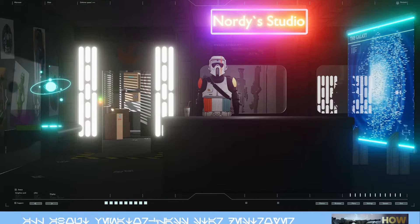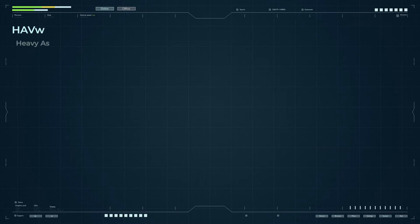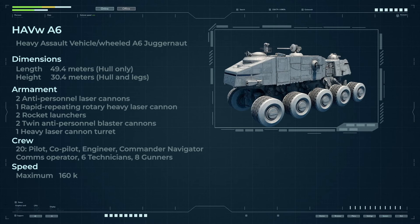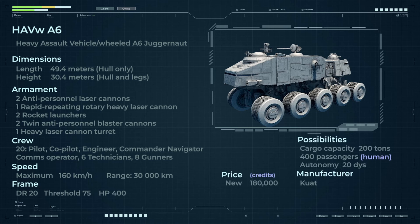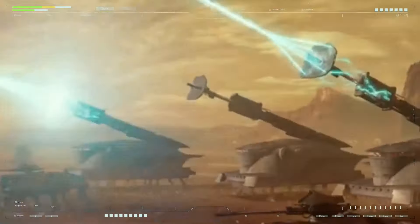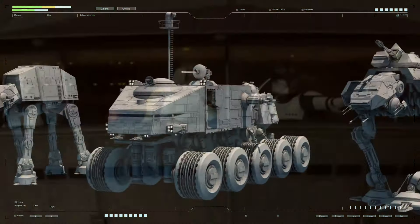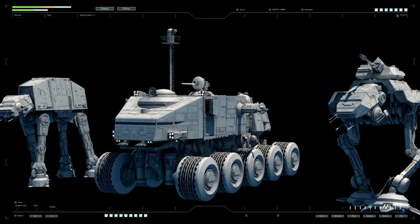The Juggernaut A6, an all-wheel-drive heavy combat vehicle, is the largest armored vehicle in the Juggernaut family and occupies a prominent place among the combat vehicles in service with the Grand Army of the Republic during the Clone Wars. This wheeled double-headed giant is one of the most fearsome and massive vehicles used by the Grand Army. Only the SPHA heavy self-propelled artillery mount was larger in size.